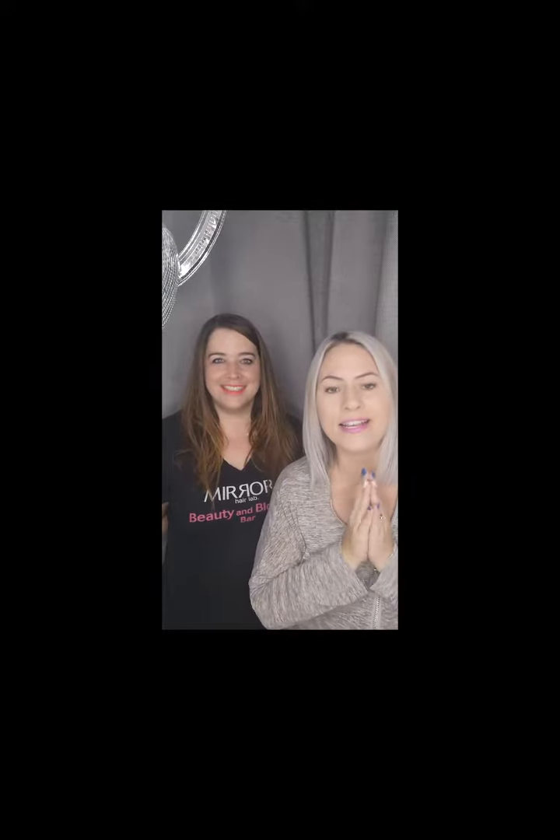We've got a wonderful hairdresser called Candice A who has started. So from now on, I'm Candice D and we've got Candice A. She's got purple hair, she fits in really well, she's an amazing hairdresser with 13 years' experience. She's done incredible transformations in the last couple of weeks since she's been here, so we are very happy to have her.